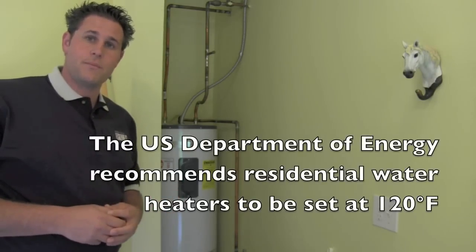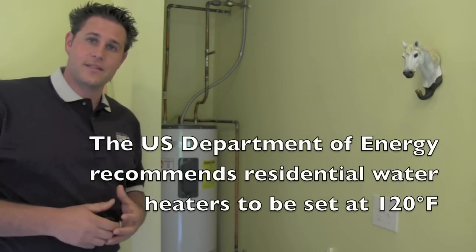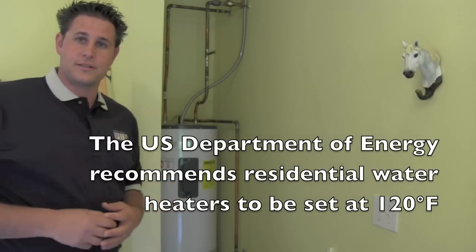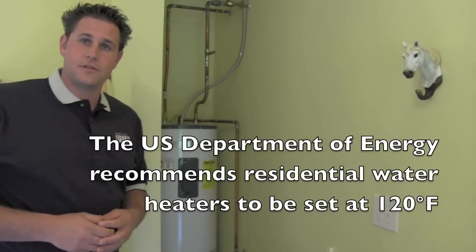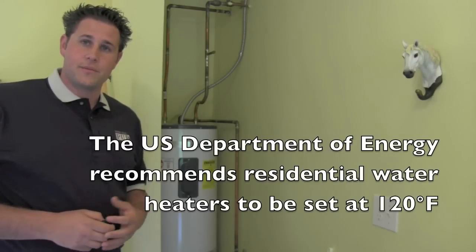Did you know that water heating can account for up to 25% of a home's energy usage? Water heaters will continue to maintain the temperature of the water inside the tank whether somebody is using the water or not. So if you're going to be gone for a long period of time, be sure to turn off your water heater at the circuit panel. I'll show you how to do that — it's really simple.